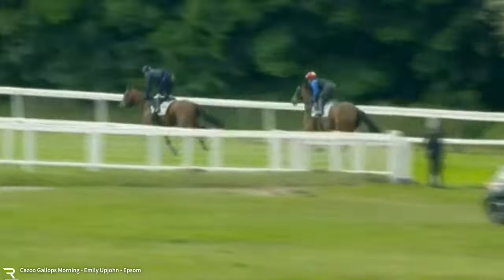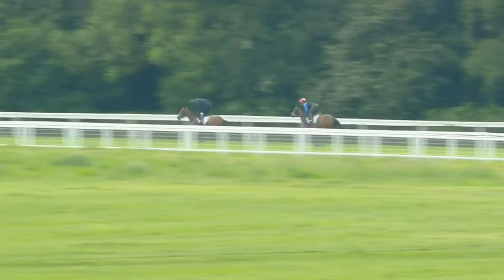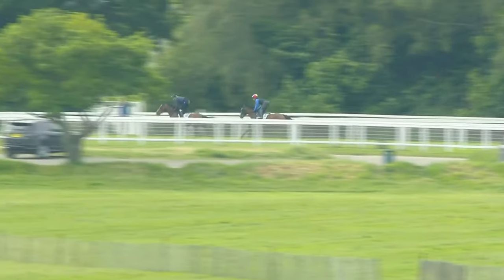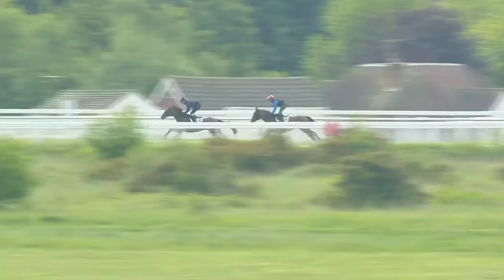Emily Upjohn with Saddlecloth 1 sets off just in behind her stable mate, with Rab Havlin in front on the horse with Saddlecloth 2. They're climbing over the top of the track now towards the 7 furlong from home marker on the far side here at Epsom. So we're looking at the Oaks favourites — the Cazoo Oaks favourite Emily Upjohn in second place at the moment under Frankie Dettori, who will be her big race rider, the daughter of See the Stars, so impressive in the Musadora at York just a few weeks ago, as she is passing the 6 now.